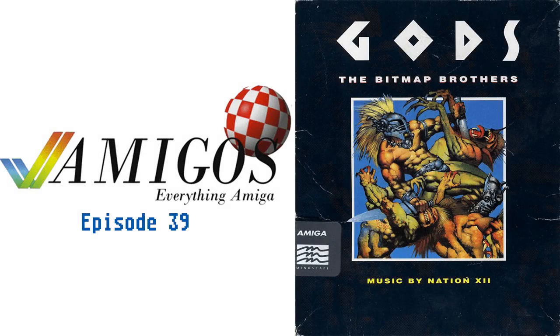Support the Amigos podcast and keep the Amiga goodness flowing for just a dollar a month. Visit our page at patreon.com/amigospodcast.